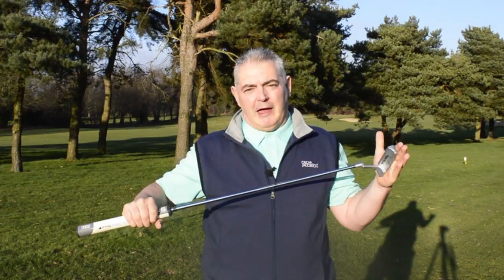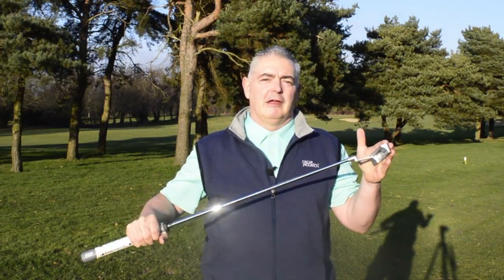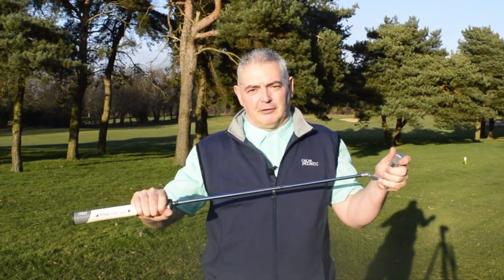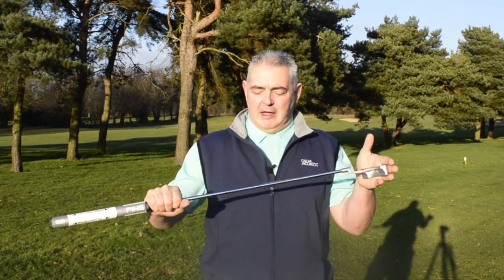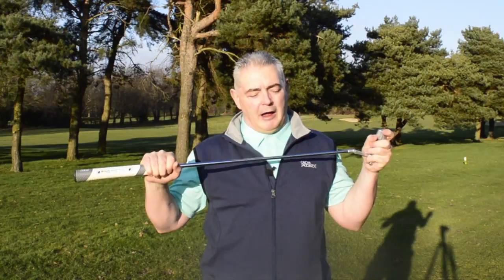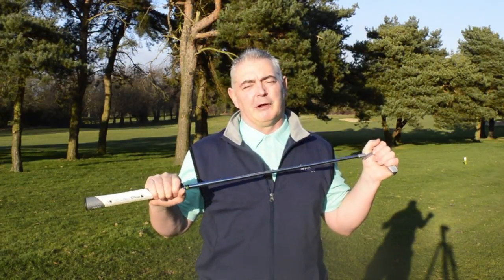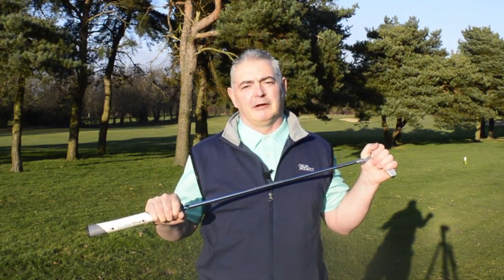It's a great putter — I don't think you can go wrong with an Anser, to be fair. They've been going for years and won so many tournaments on the PGA and European Tour. It's hard to say between this and the Oslo; I love the sound of both of them, but if I had to plump for one it would probably be the Anser. Put it on your testing list, judge for yourself — you'll be glad you did. Good luck, bye for now.